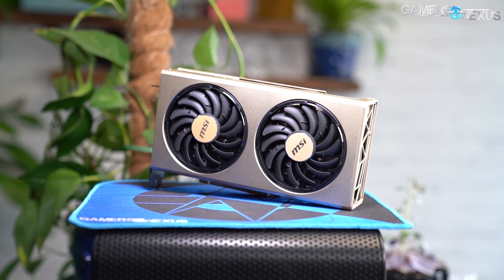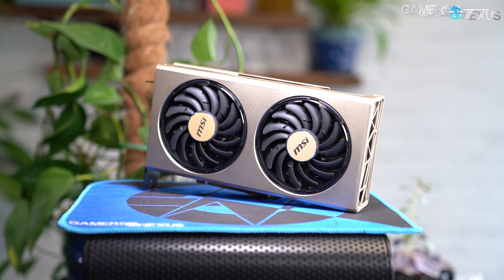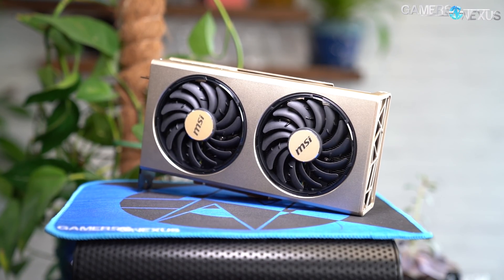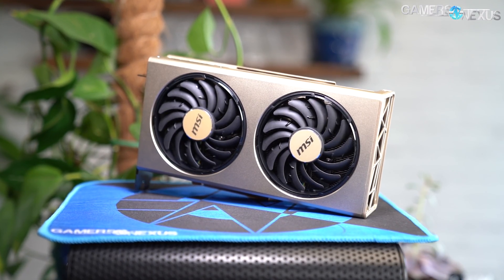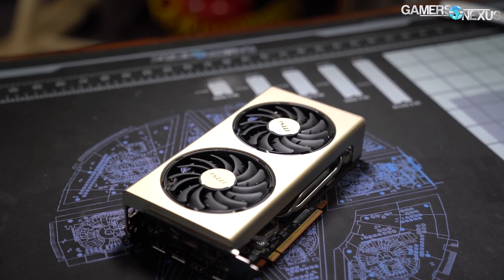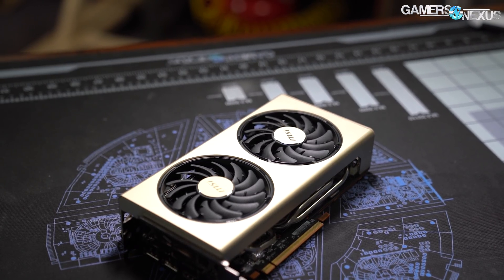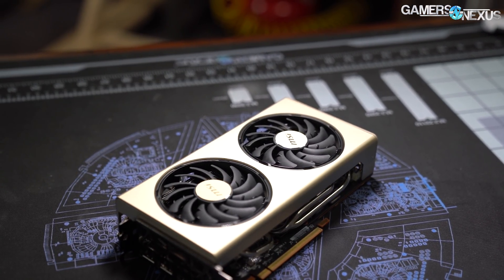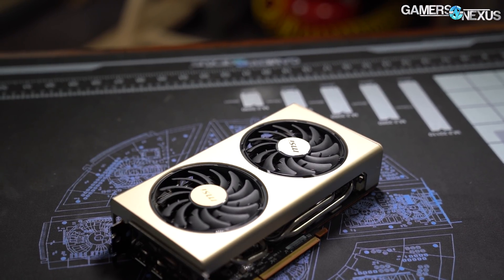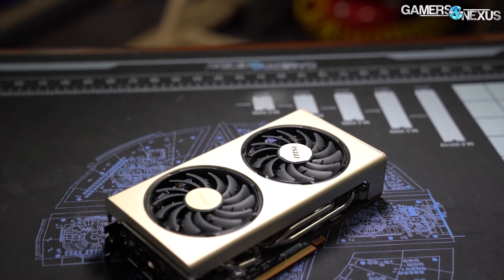Today's review looks extensively at the thermals and noise of MSI's RX 5700 XT Evoke OC card. It's named OC because it has a higher stock clock than average and higher than some other partner models too. Although the actual overclocking performance for all of these cards is limited primarily by silicon quality and memory controller quality, not really by PCB.